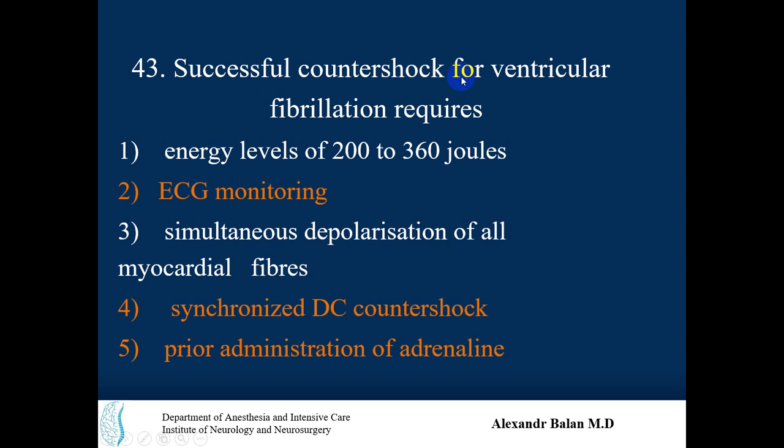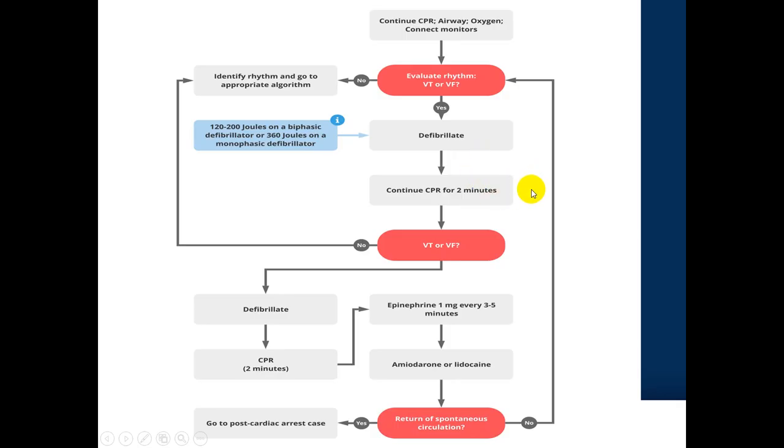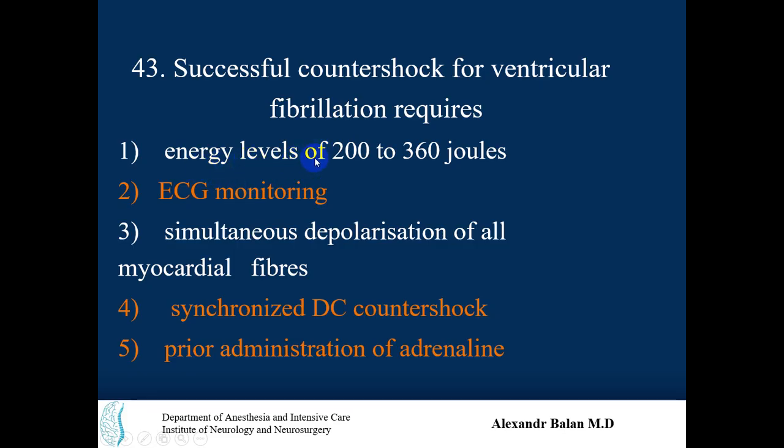Successful countershock for ventricular fibrillation requires energy levels of 200 to 360 joules. Looking at the CPR algorithm for ventricular fibrillation: evaluate the rhythm, and if there is ventricular tachycardia or fibrillation, defibrillate the patient with 120 to 200 joules on a biphasic defibrillator or 360 joules on a monophasic defibrillator. So option one is correct.